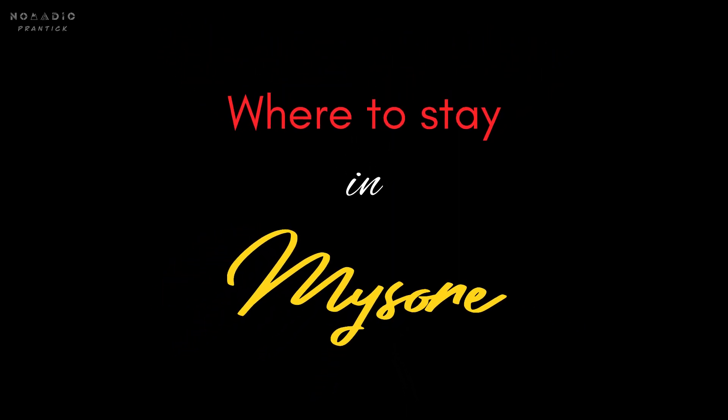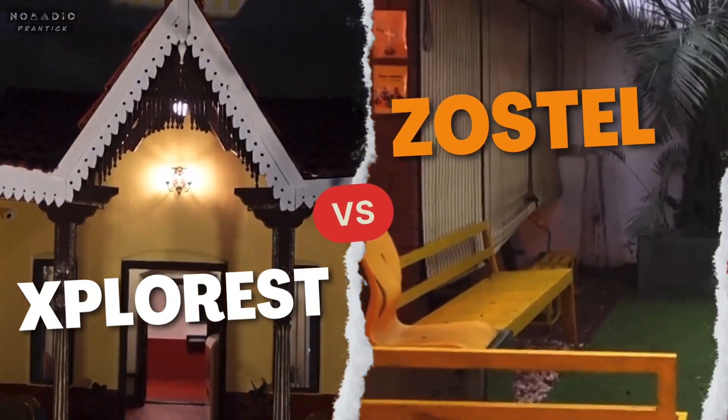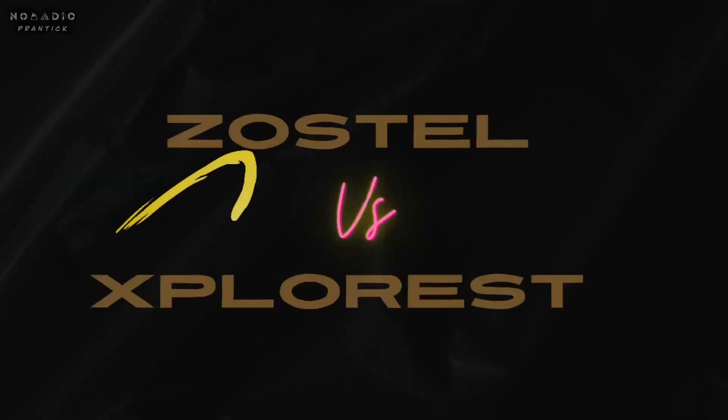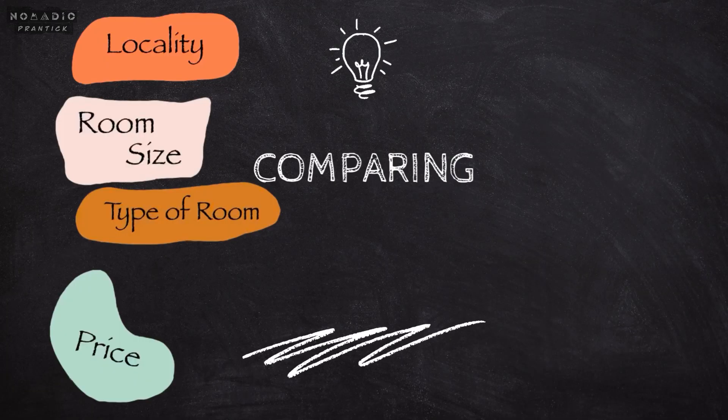Are you coming to Mysore and looking for some budget-friendly staying options suitable for your family, group of friends, or even solo travel? Today I'm going to solve your problem. We'll thoroughly review two best budget-friendly staying options in Mysore, and I'll share which one is my favorite. Watch this video till the end and don't forget to subscribe to my new channel, Nomadic Frantic.